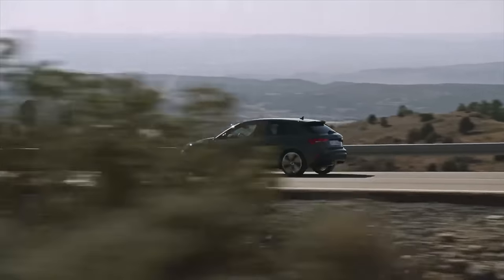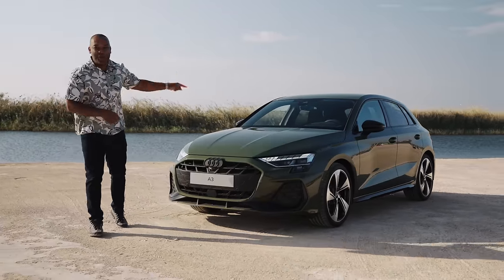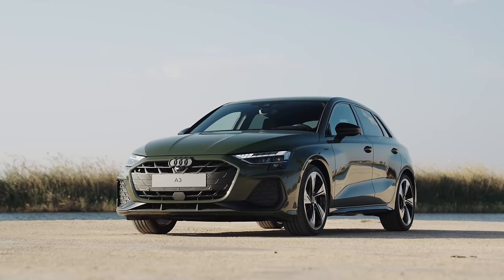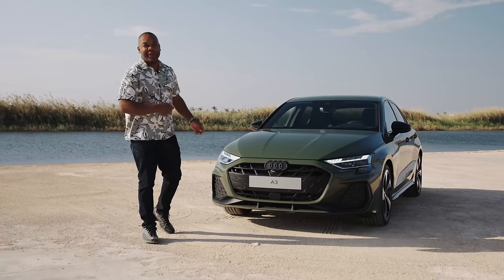Good news if you're looking for a premium German hatchback — one of the best just got better. This is the new fourth-generation Audi A3, which promises updated looks, a nicer interior, and more technology inside and out. Let's take a look.